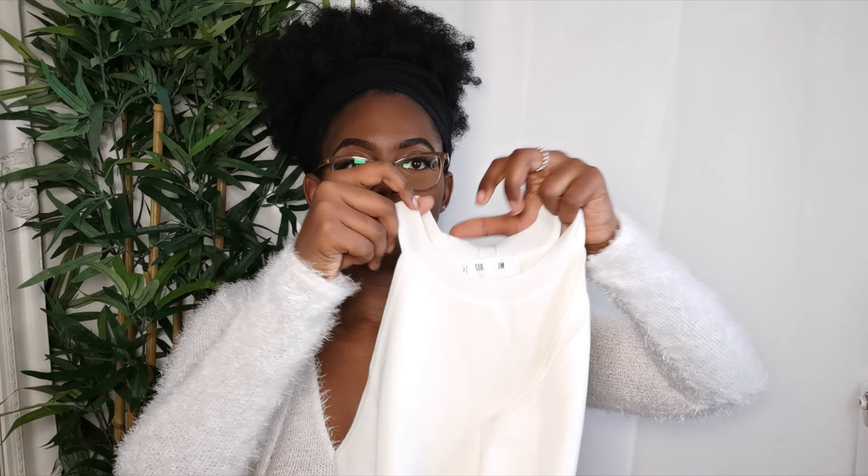Hi guys, welcome back to my channel. If you're new here, hi, my name is Tendika and welcome to the family. In this video I have a New Year's Eve and New Year's Day dresses try-on haul for you guys. This video should have come out a few days ago so that if you haven't got an outfit, at least you can buy something, because I know next-day delivery during these festive times is a bit tricky, but I'm a last-minute babe.